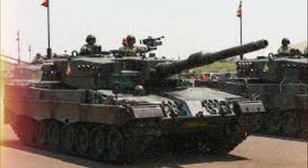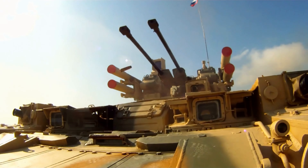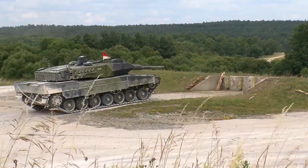Tank design revolves around three key factors: armor, firepower, and mobility. The Leopard 2 was designed to strike the perfect balance among these elements.